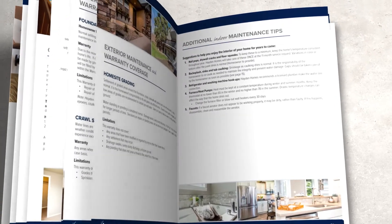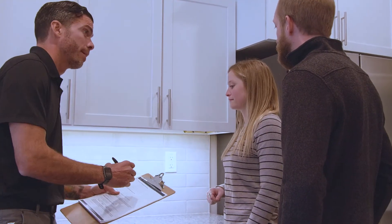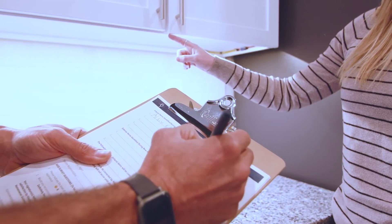During your new home orientation, we'll look at each room in detail to identify any cosmetic items that will need to be taken care of before you move in. With our 300-point quality inspection checklist, you will have the peace of mind of knowing your new home is built with the highest quality standards.